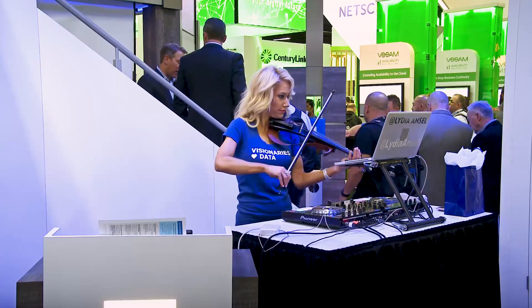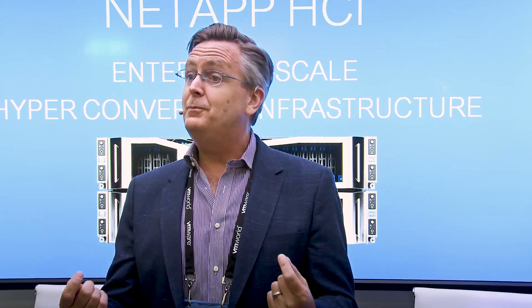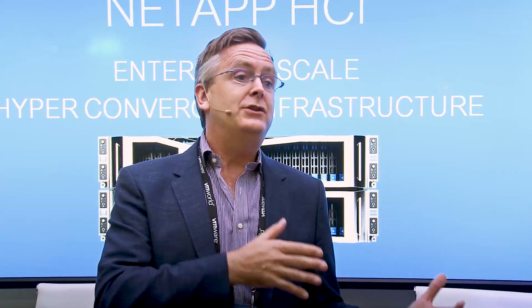Good afternoon and welcome to NetApp. Thanks for being here. We have a very exciting presentation for you — an esteemed panel here to discuss the hot trends in HCI and how it's helping customers simplify and automate to make the journey to a next-generation data center.